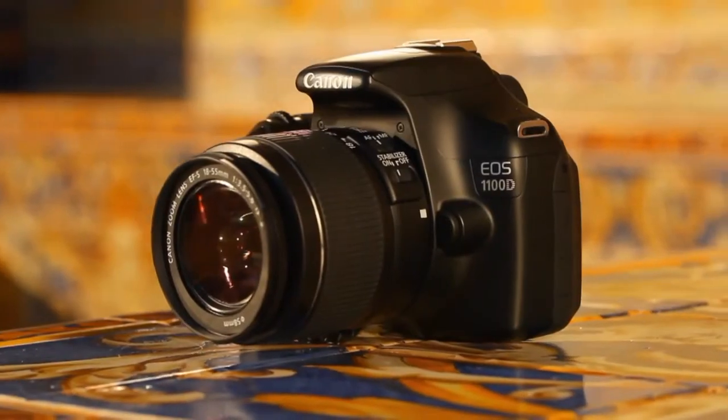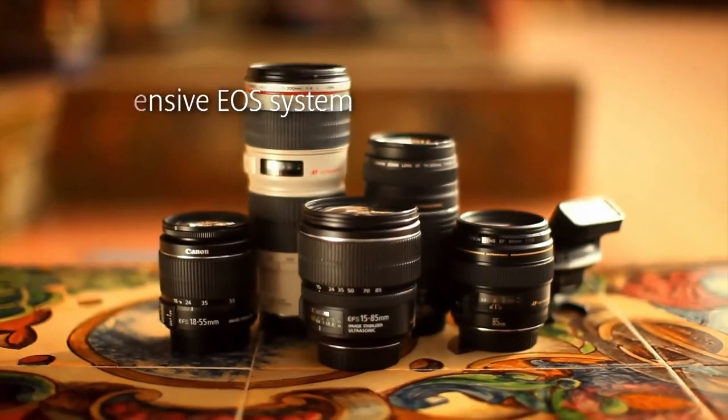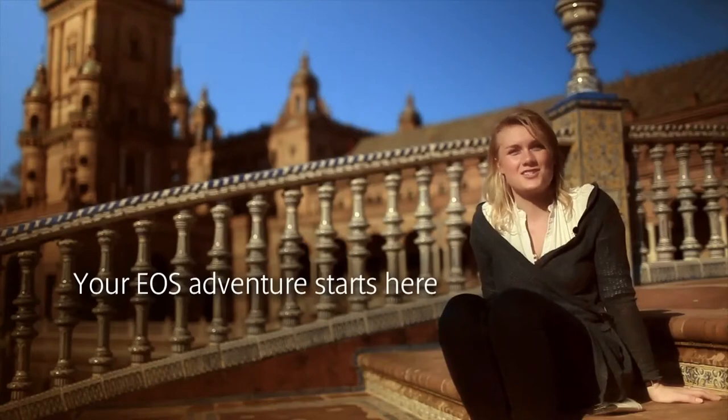As your skills develop, the EOS 600D and 1100D grow with you. As the gateway to the world's most comprehensive range of lenses and other accessories, your EOS adventure starts here.